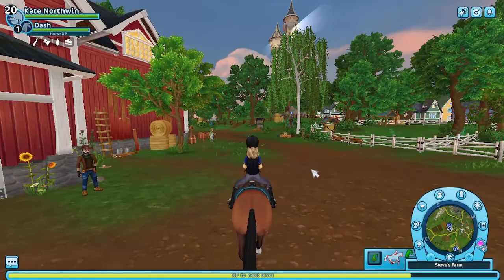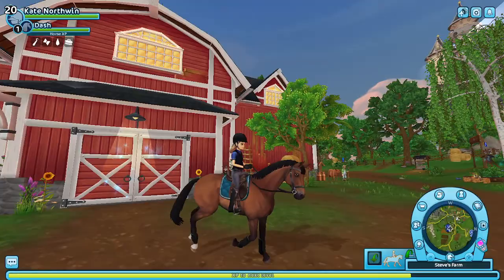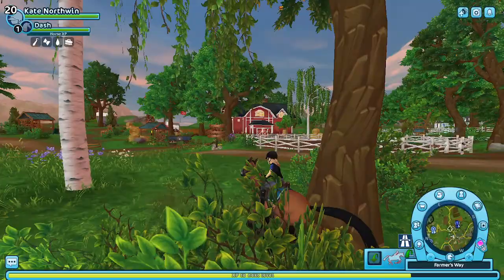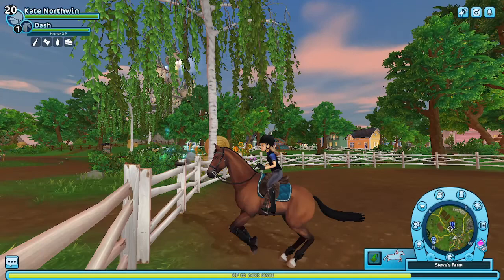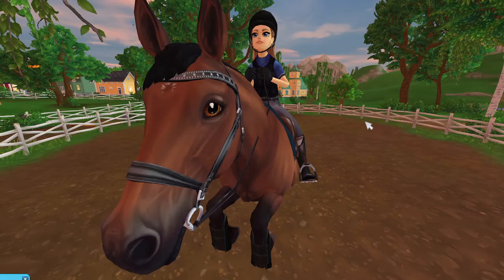Anyway, she chose Dash and I like him a lot. I've actually grown really fond of English thoroughbreds after getting this horse. I know I already have Casey — I got that horse because it looks like Casey in real life — but I really like Dash a lot too.